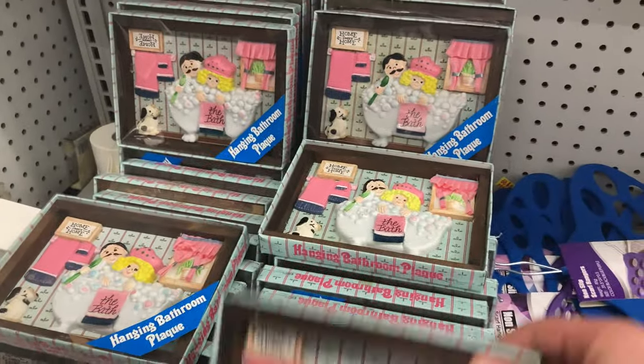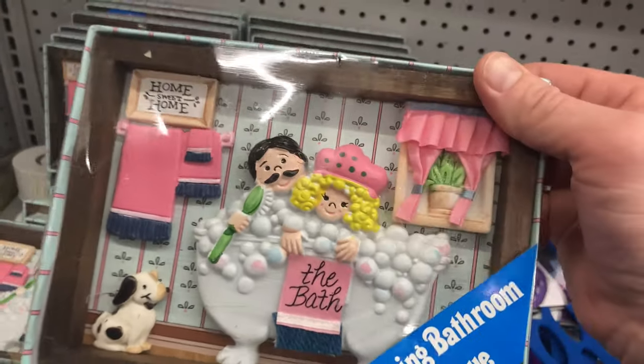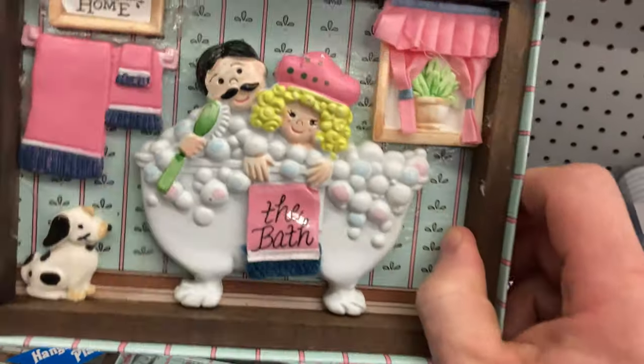This is a bathroom plaque — a hanging bathroom plaque. It's a little risque. Tim Tracker's in there and stuff, it's pretty awesome. It's weird, I thought he shaved his mouth back.